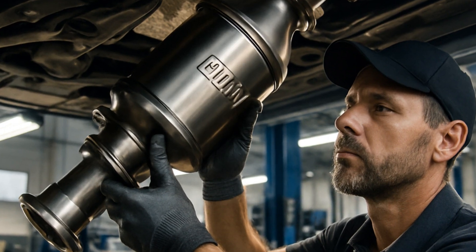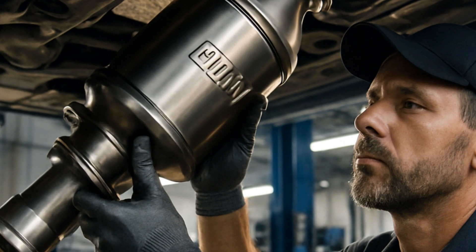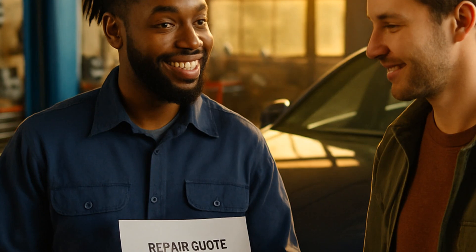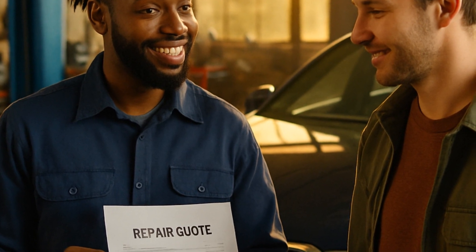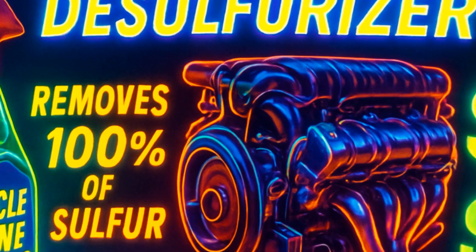Nobody enjoys surprise $3,000 repairs. If the forced regeneration fails, replacement is the most effective fix. BMW catalytic converters aren't exactly stocking stuffers — expect $2,000 to $4,000 fitted at the dealer, more if you need sensors too. Independent shops can save you hundreds, so always get a quote.